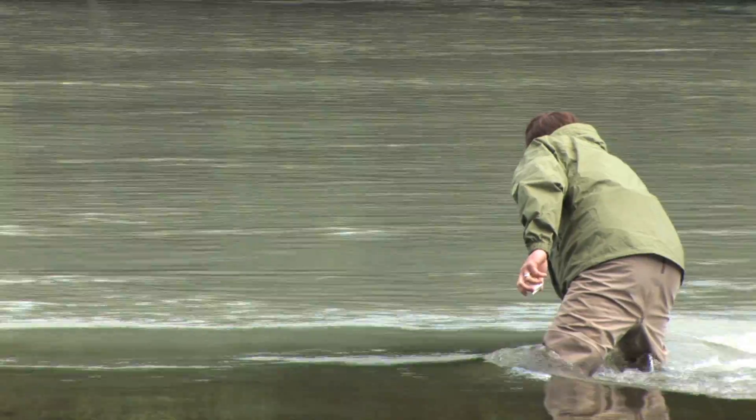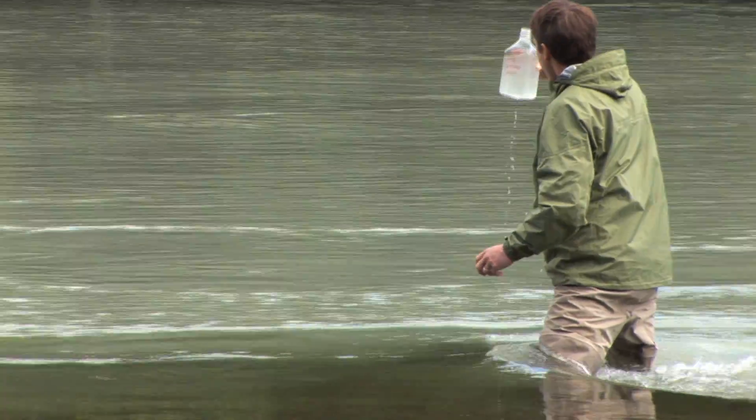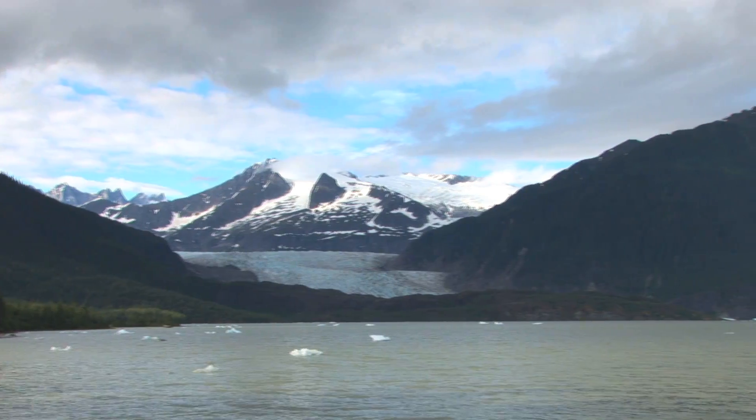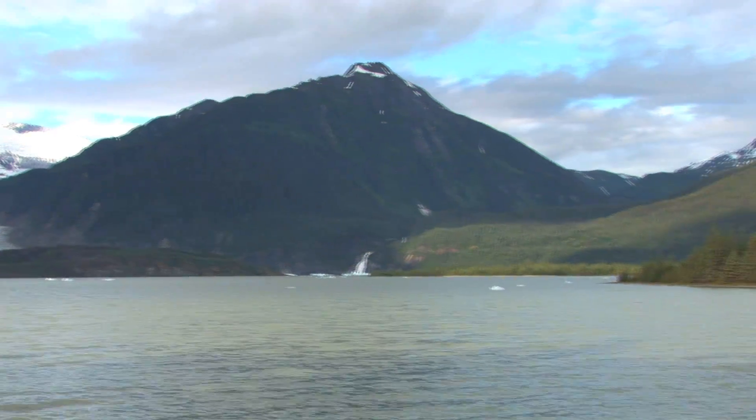We collect water samples every week to help us understand the differences in water quality between these two streams. One of the most notable differences is in water clarity. The Mendenhall sample in my left hand is much cloudier because the Mendenhall Glacier is continuously grinding up bedrock into a fine powder that we call glacial flour.